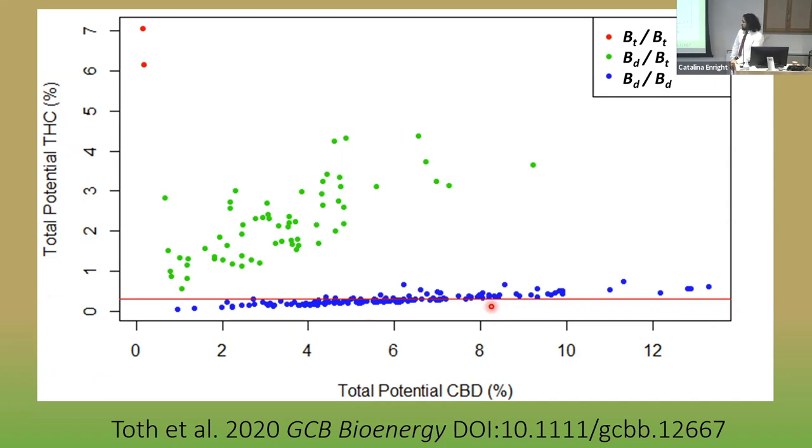Notably, if we look at chemotype 3 plants — those without active THCA synthase — even when you go above around 7% total potential CBD, you exceed 0.3% THC. So simply being chemotype 3 is not enough to keep total potential THC under that threshold.